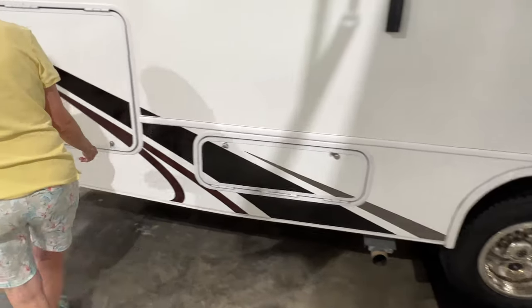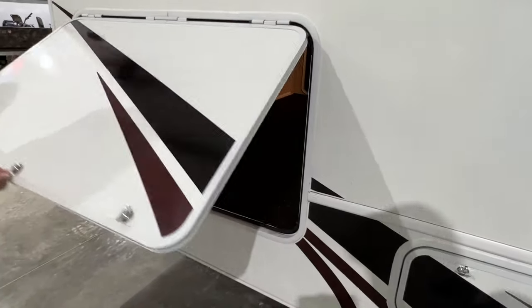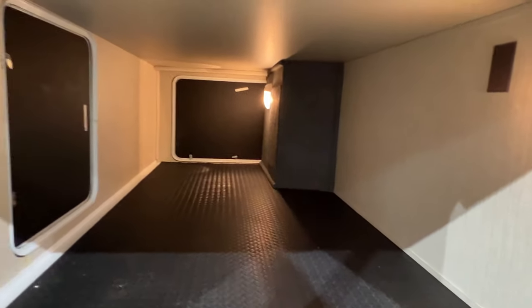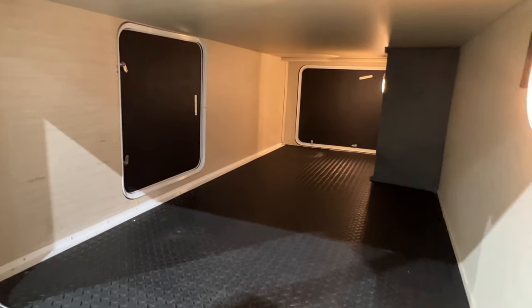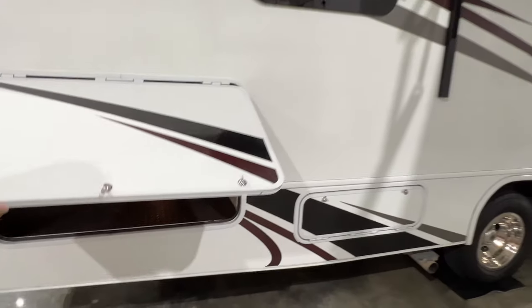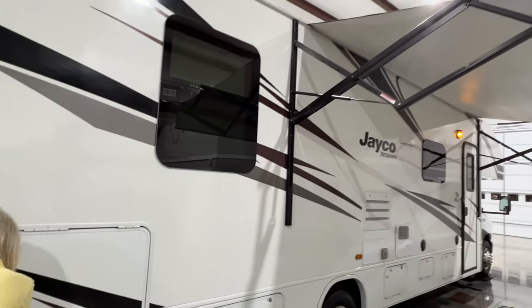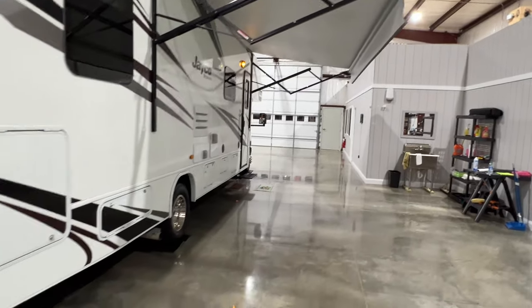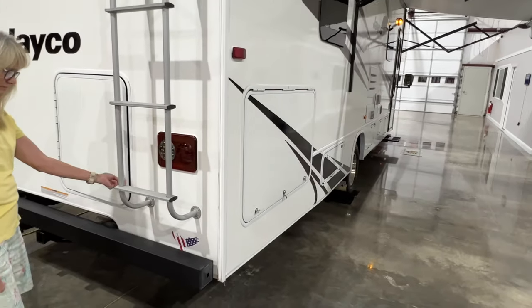Back here is where all the storage is — it's all the way across. You can put a ladder, a bicycle. That is some serious storage, with three doors for access. Nice frameless windows and a 16-foot electric awning.